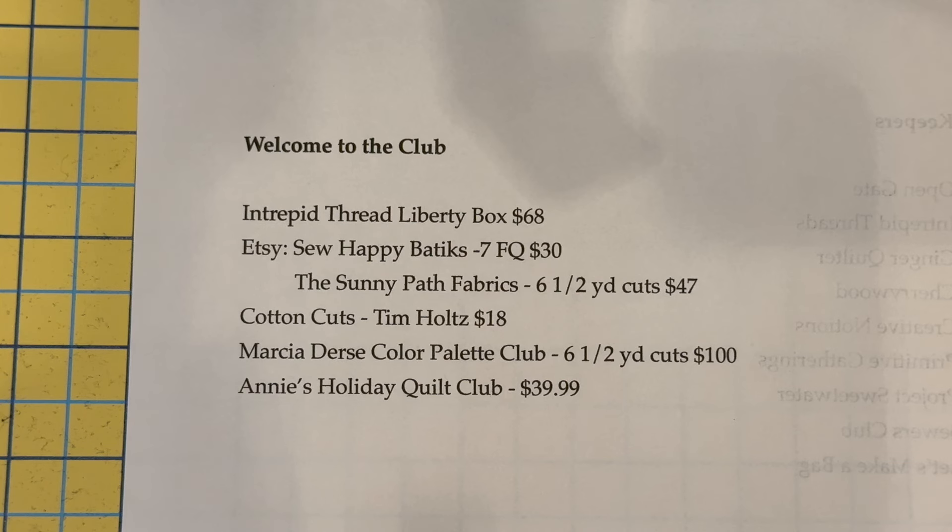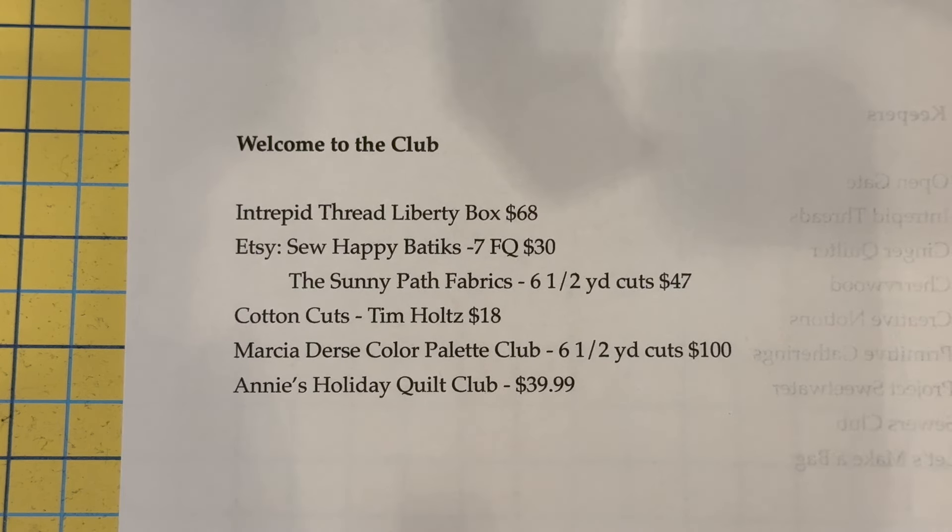Finally, Annie's Holiday Quilt Club — they send out holiday decor and small projects, and that's forty dollars a month. All of these are maybes — I'll get the box and check it out, and they may stay on the list or they may not. Anyway, let's go back to the other camera and talk a little bit about unsubscribing.